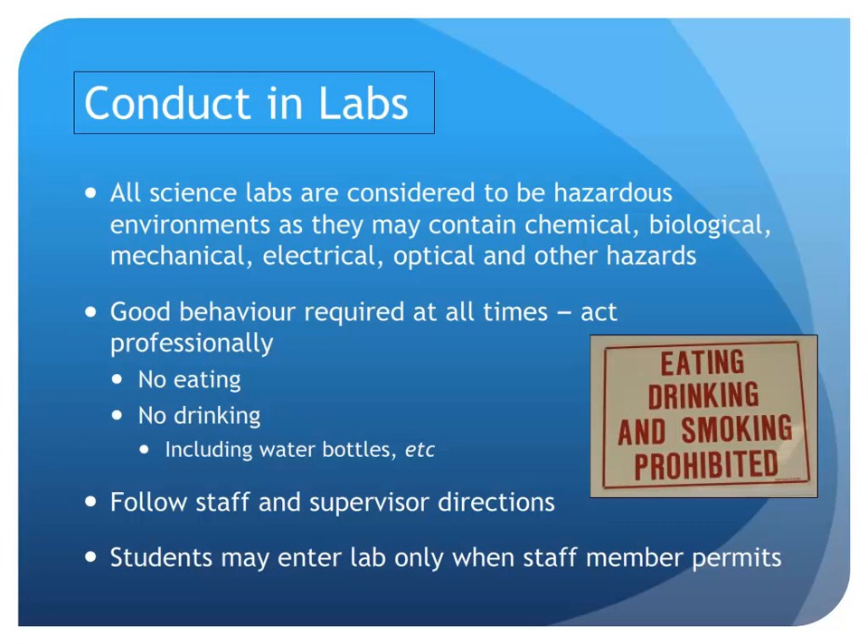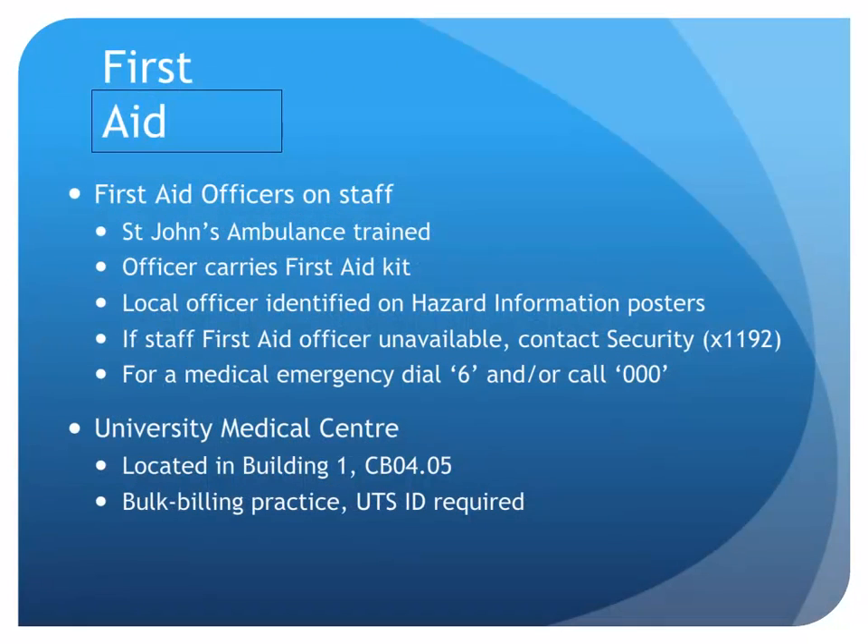Science laboratories can be hazardous places, so common sense is required at all times. There is no eating or drinking in the lab, and students may only enter the lab when a staff member is present. Should first aid be required, qualified first aid officers can be identified on the hazard information posters in the lab. If a first aid officer is unavailable, contact security on extension 1192. All security staff are first aid qualified. For a medical emergency, either dial 6 using the internal phones or call 000.